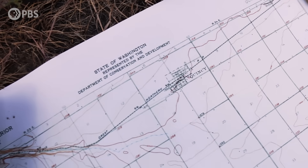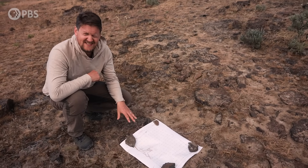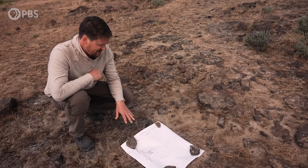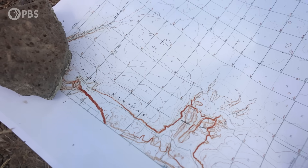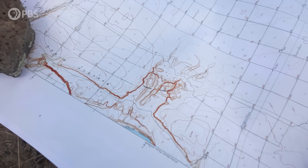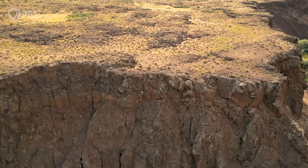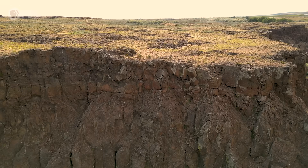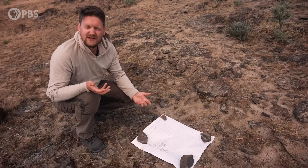This is actually the map that Jay Harlan Bretz saw that piqued his interest about these landscapes out here in the channeled scablands. You see this very flat landscape east of here, and then all of a sudden there's this very steep drop-off that we can see behind us. There should be something here that would have clearly caused this dramatic change in landscape, but there wasn't a clear explanation for it.